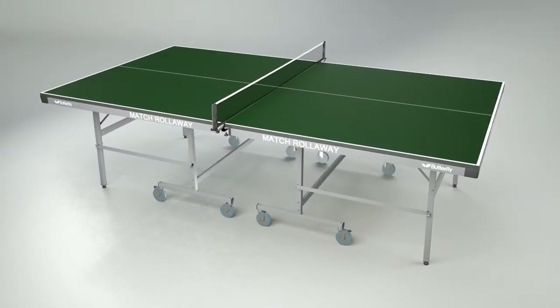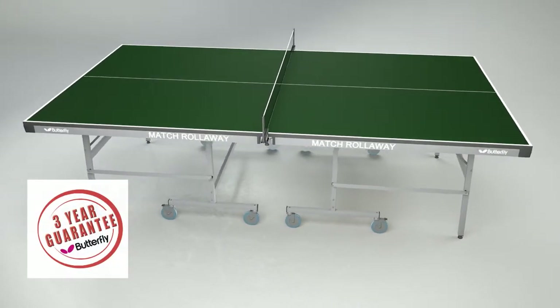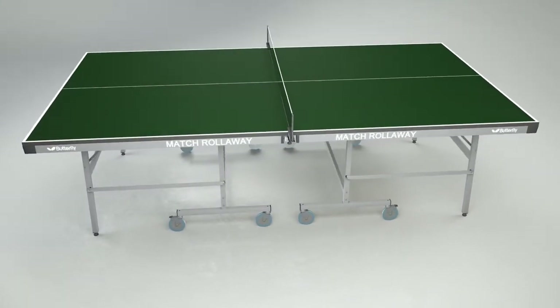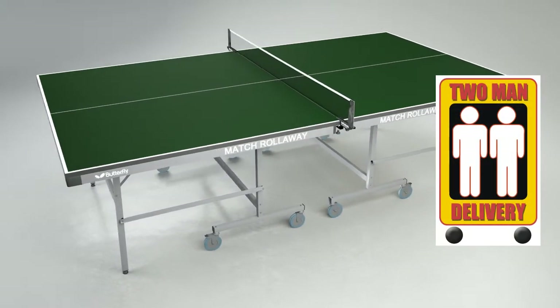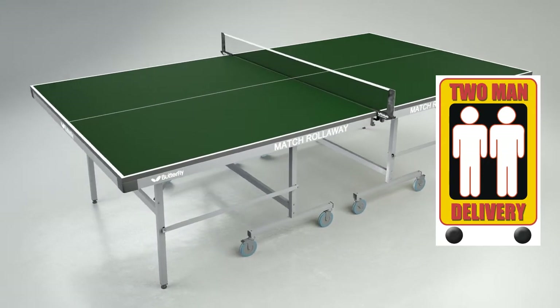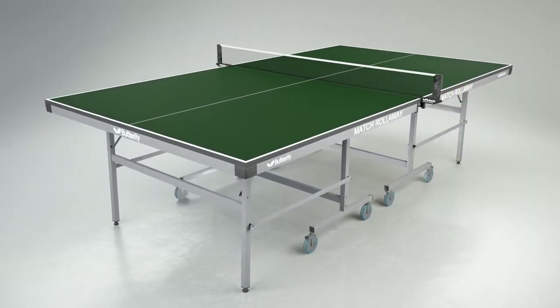The Butterfly Max Rollerway 22 has a three year guarantee and a European Safety Certificate. Delivery is made by appointment and is carried out by a specialist two-man service ensuring safe and convenient delivery. Delivery is made in three to seven days depending on customer availability and location.